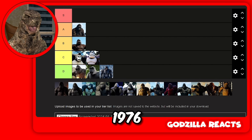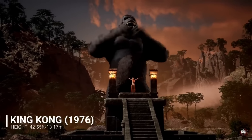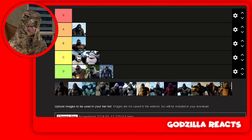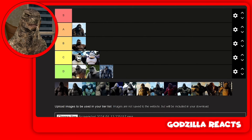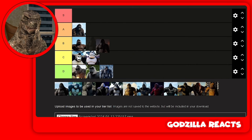Then we got Kong 1976. I actually quite like this one because he actually looks like a monkey — he looks like a King Kong. The animated ones don't look like King Kong, but this one does. It's either A or B. I'm going to put him in B because he doesn't look scary enough, and plus I haven't watched the movie. So I'm going to put him in B.